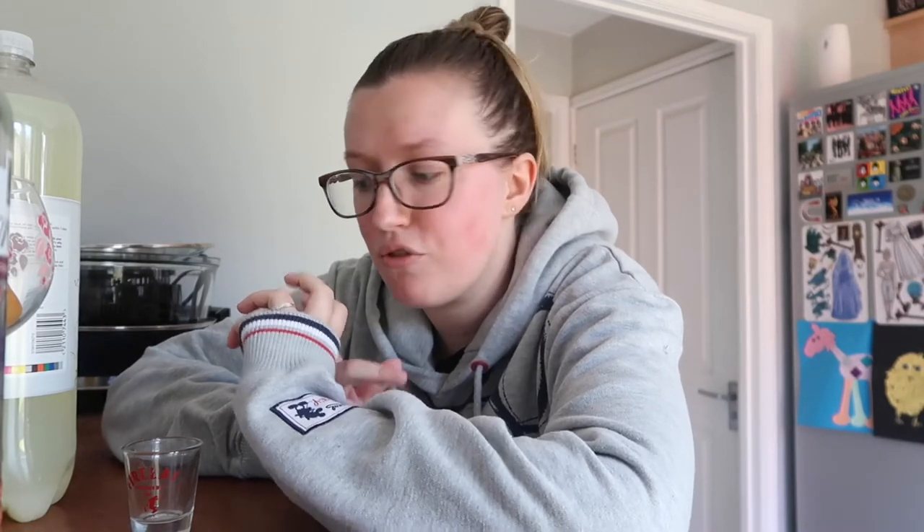Hello! It's become a bit of a thing on this channel now where we do drink vlogs. We've done the Fanta Blue thing the other day, which was just disgusting. We've bought some odd flavour fizzy drinks before that we've never tried — some were good, some were terrible.